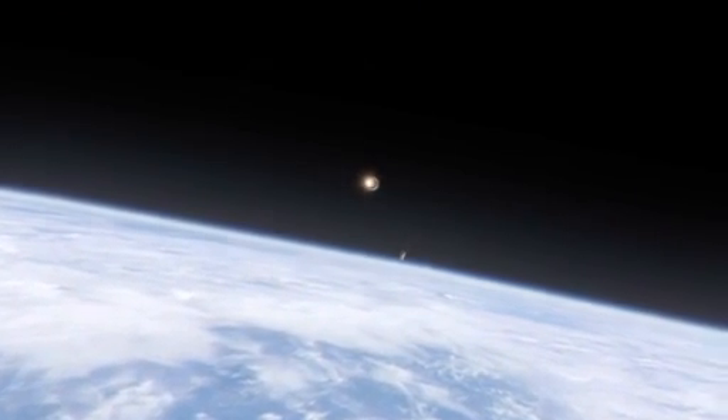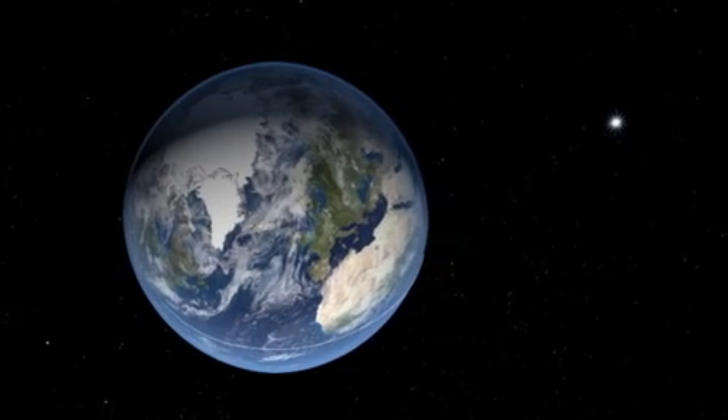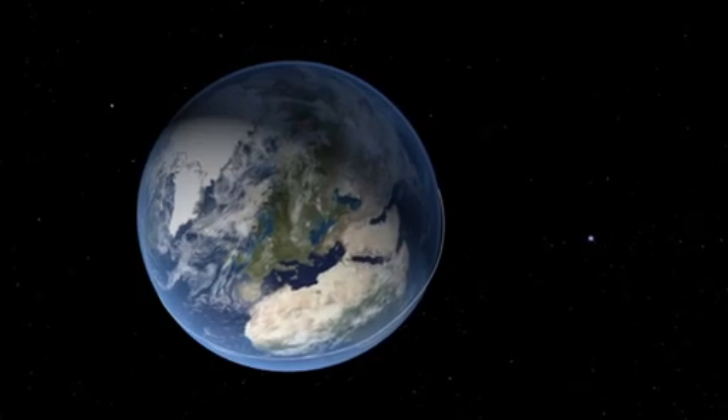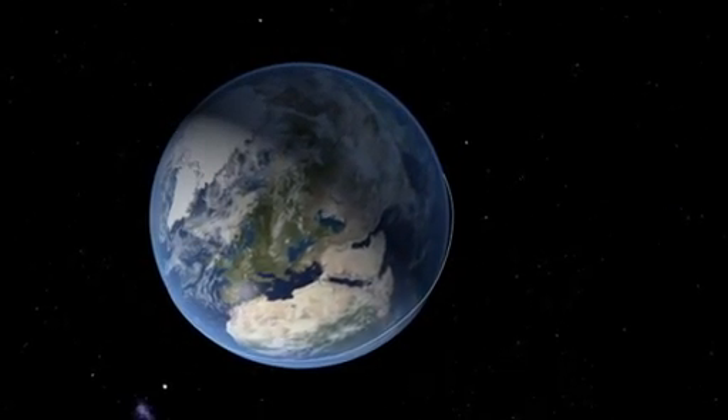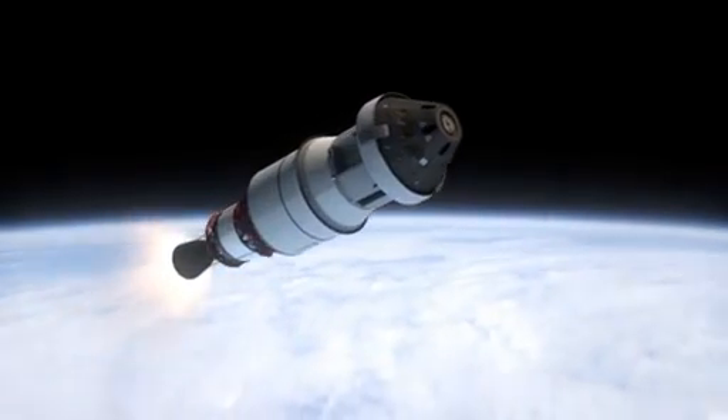And then the launch abort system with its shroud, which has been covering the capsule, comes off. In low-Earth orbit, which is about 250 miles above the surface of the Earth, we make one orbit. And this orbit lets us check out our systems.